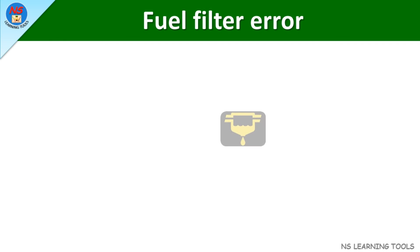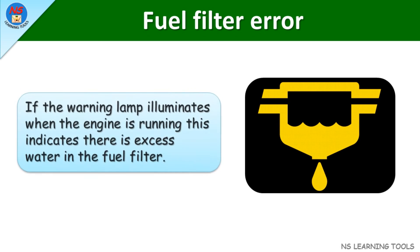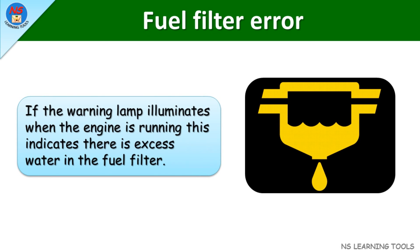Fuel filter error. If the warning lamp illuminates when the engine is running, this indicates there is excess water in the fuel filter.